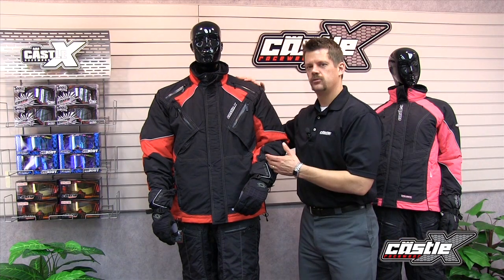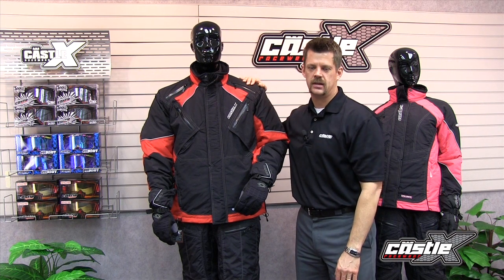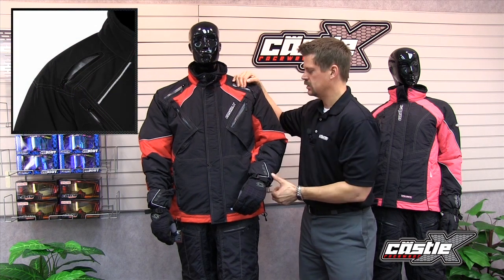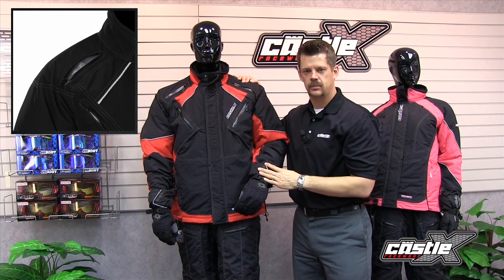It offers a windproof, waterproof, breathable, racer-coated polyester shell that is soft and remains very flexible even on the coldest days. It won't sound like you're wearing a paper sack at 10 degrees below zero. There are multiple waterproof zipper vents on the chest, under the arms, and across the back that allow for excellent temperature control.